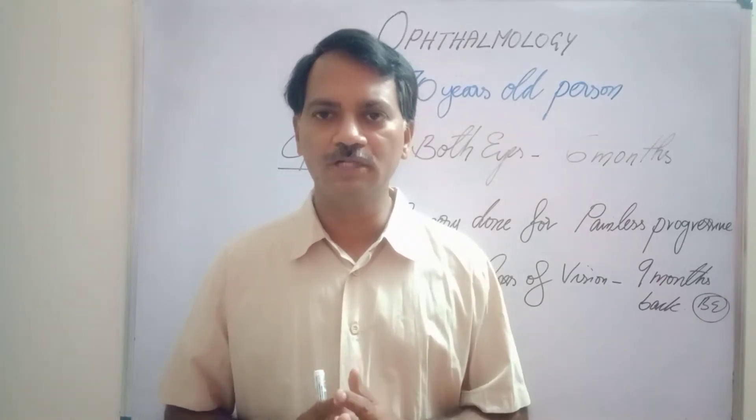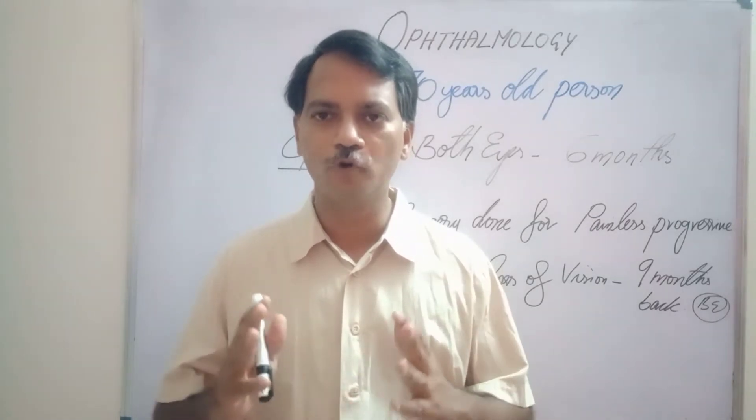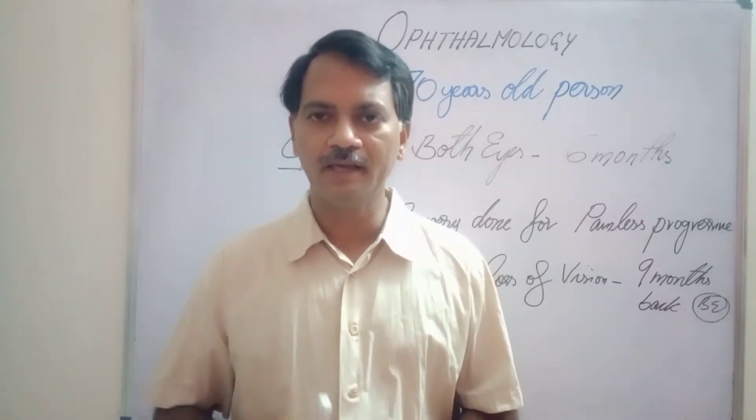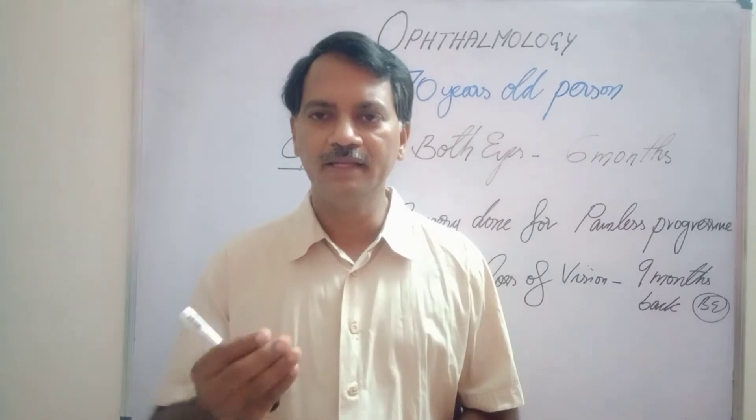Welcome back to Ophthalmology for Undergraduates and Postgraduate Beginners. Before we go to the topic today, all of you kindly see this video.